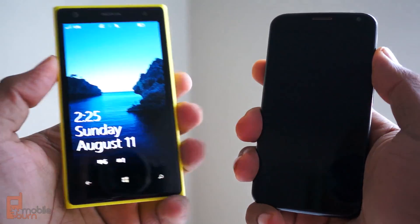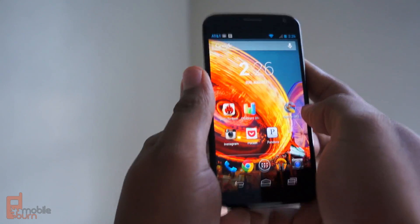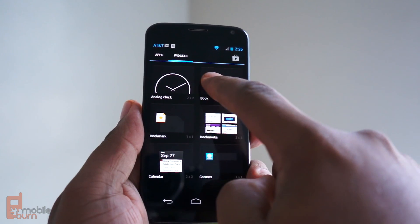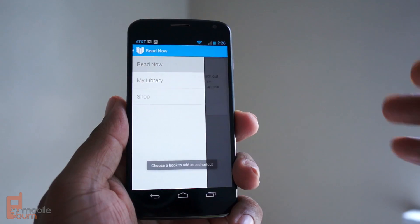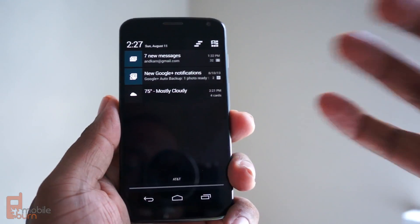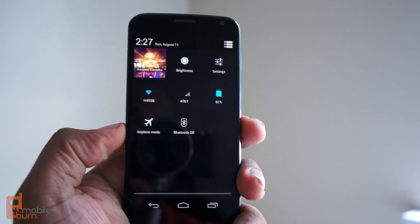It's hard to compare the two phones because they're running very different software. On the Moto X you have Android 4.2 — if you've ever used an Android device, you pretty much know what to expect. You have your app drawer, you have widgets, shortcuts to news updates and contacts. Then you have your notification drawer, which is great because everything is in one place. You can expand or contract things, swipe to dismiss, or switch to get quick access to settings.